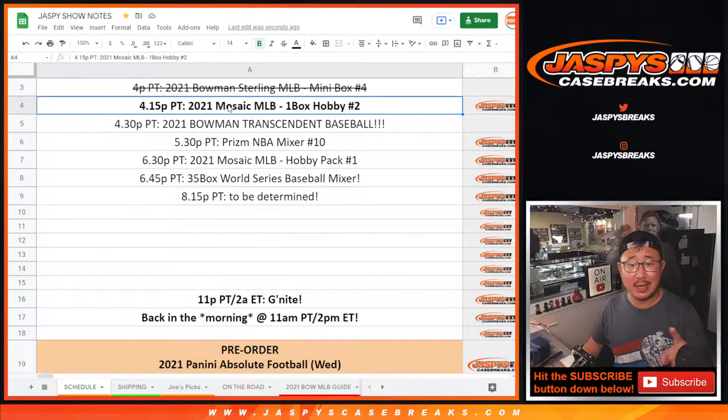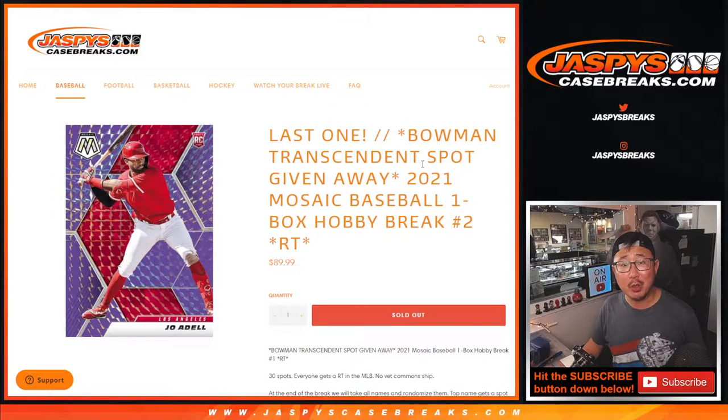Hi everyone, Joe for Jaspi's CaseBreaks.com coming at you right at that time slot. This is a 2021 Panini Mosaic Baseball One Box Hobby Break, Random Team Number 2.